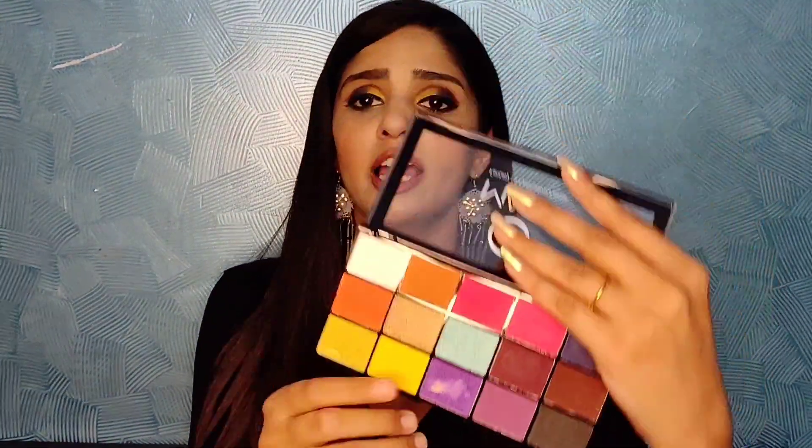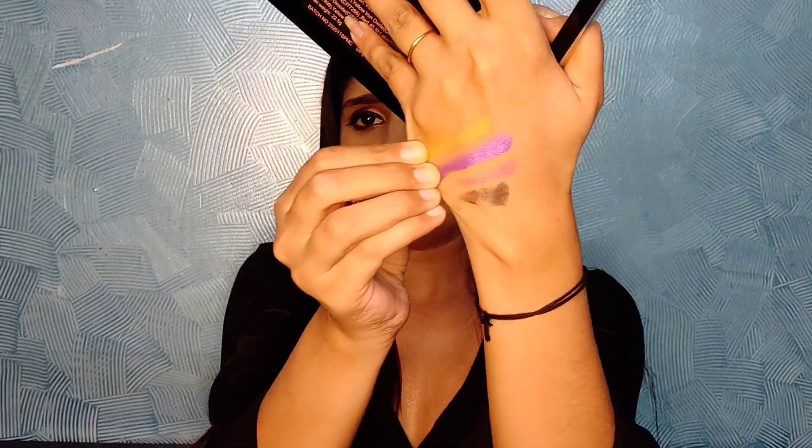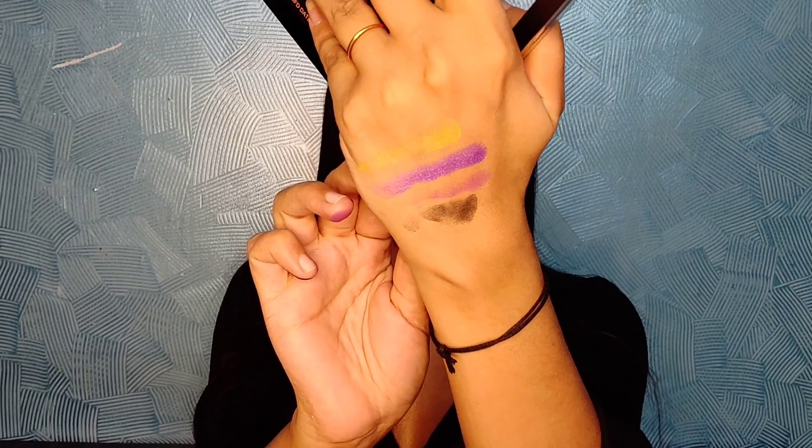Next is the Mars Fantasy 15 Eyeshadow Palette. I recently used it for a makeup look, which is why it's already used. But I'm not at all happy with this palette — the shades are not that pigmented and they are very, very chalky.